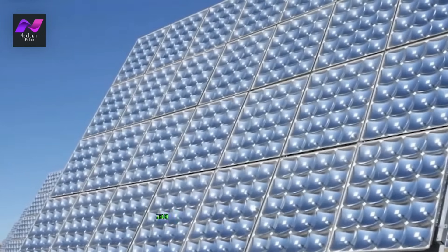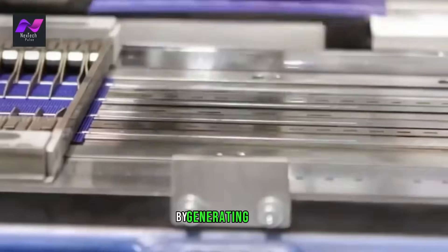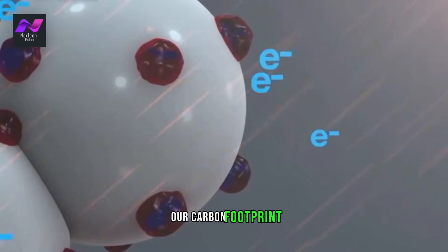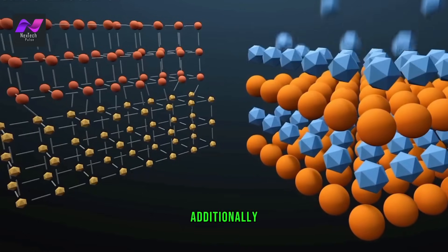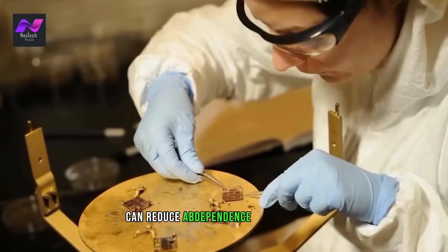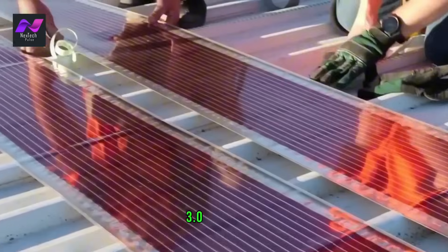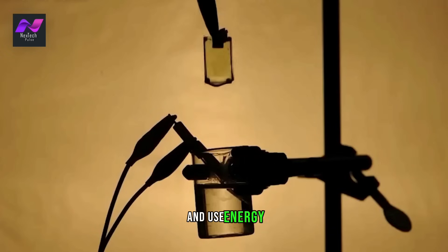Solar 3.0 technology has the potential to significantly reduce our reliance on fossil fuels, which are a major contributor to greenhouse gas emissions. By generating more energy from renewable sources, we can reduce our carbon footprint and help mitigate the effects of climate change. Additionally, Solar 3.0 technology can reduce our dependence on foreign oil, making us more energy independent.